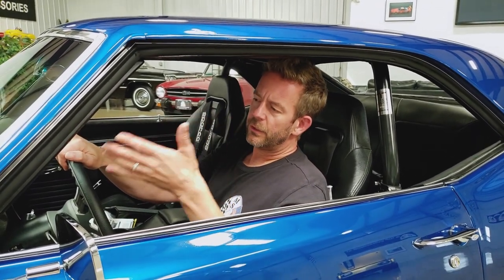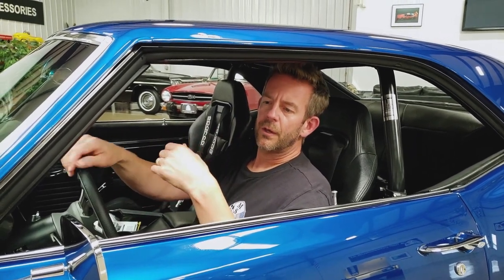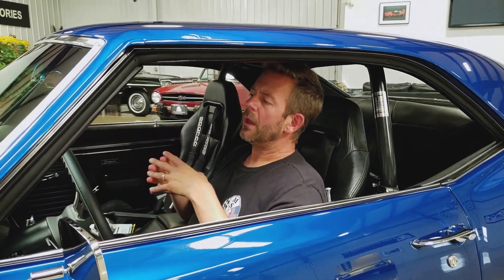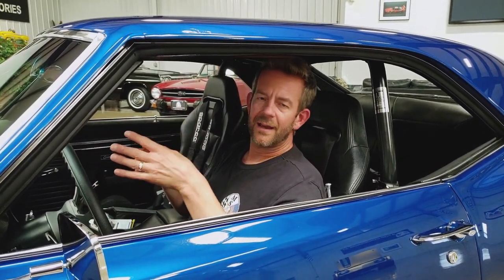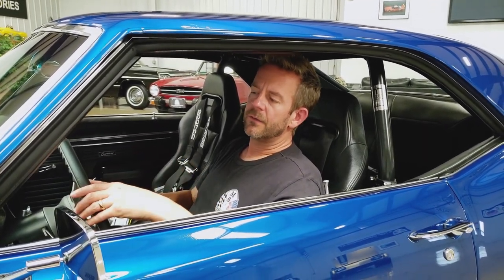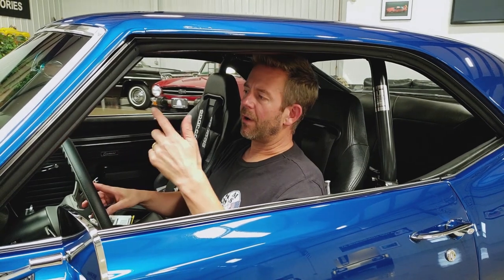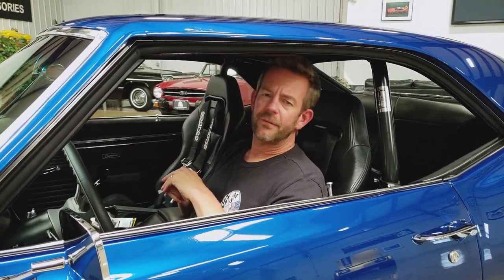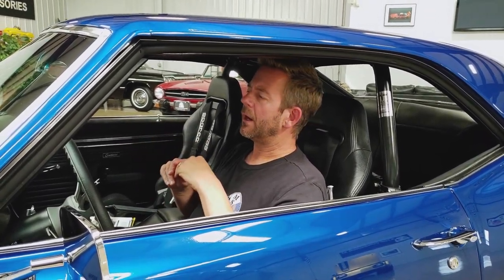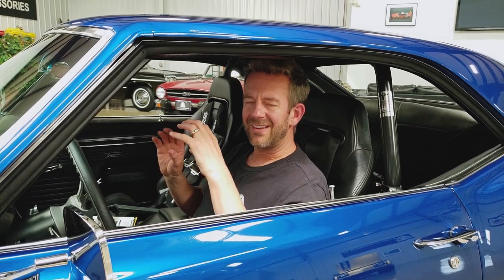It has a new grille, new bumpers, new dual mirrors, new door handles — everything on the exterior is new. Some custom features besides the Detroit Speed headlights would be the ZL1 emblems on the grille, the fenders, and on the rear panel. It does have custom taillight bezels, which look really nice. It's just a super nice car that's not overdone.